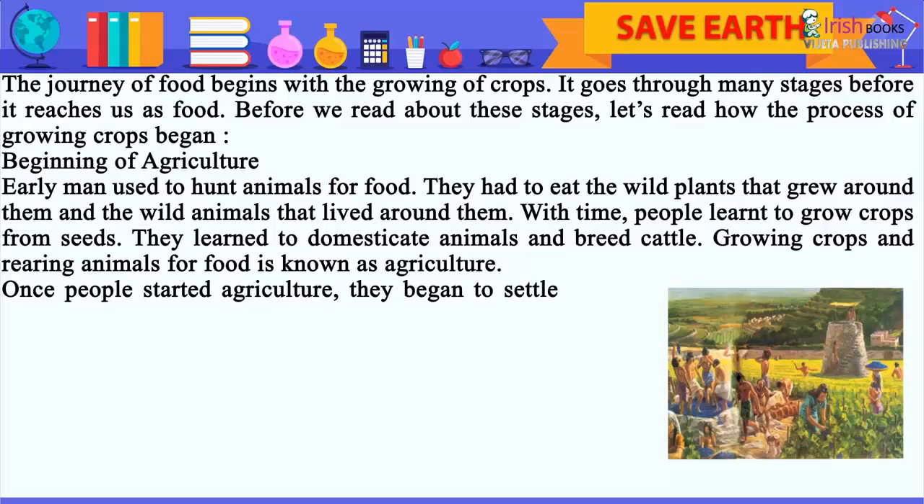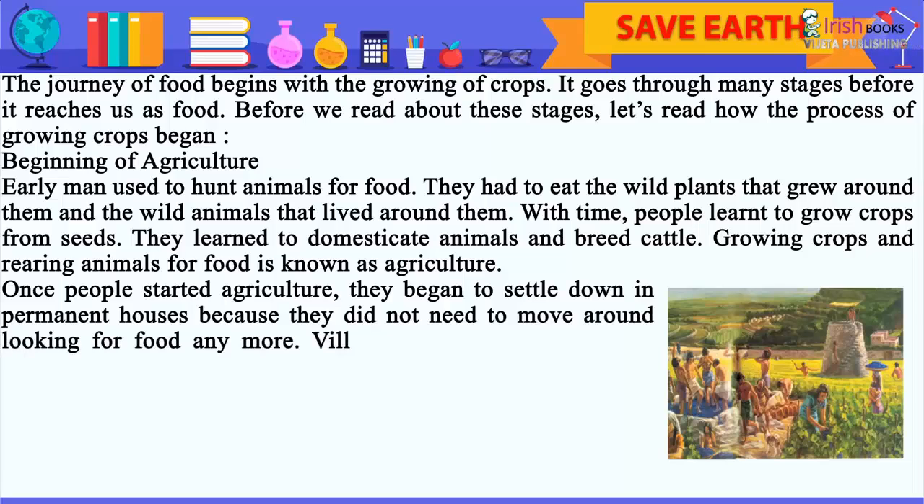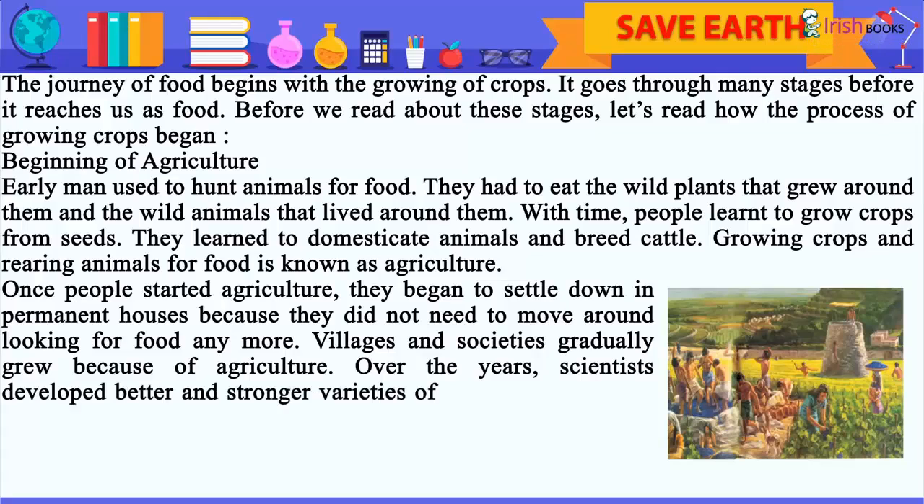Growing crops and rearing animals for food is known as agriculture. Once people started agriculture, they began to settle down in permanent houses because they did not need to move around looking for food anymore. Villages and societies gradually grew because of agriculture.